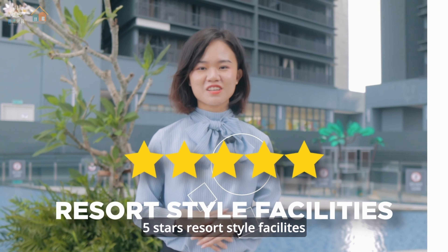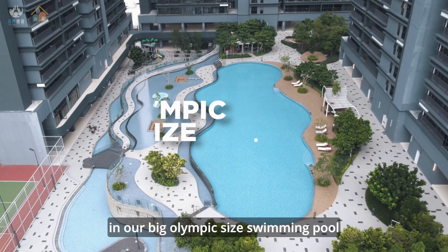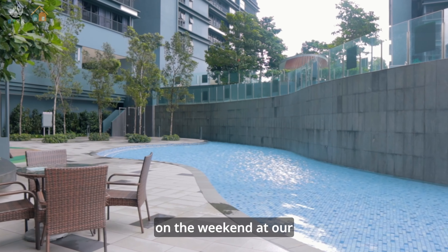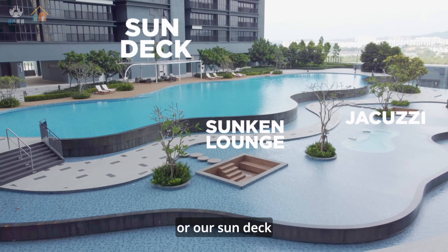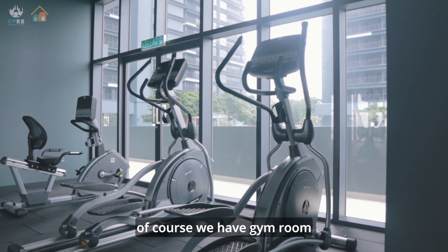Five-star resort style facility with three tiers of swimming pool, so you can enjoy daily swimming in our big Olympic-size swimming pool and play with your kids on the weekend at our second-tier swimming pool. While looking after your kids, you can stay at the sunken lounge or our sun deck.